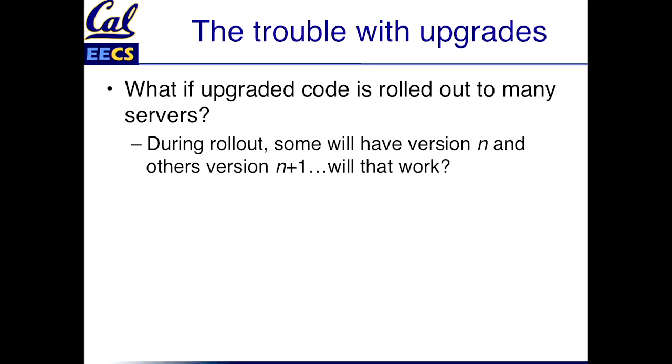Or in some cases, even if you're just running on one server, you might have an upgrade that takes a certain amount of time to apply, and you would not like to bring the system down for that amount of time. If you're running on n different servers, at any given time it takes a certain amount of time to roll it out to each of those servers. That means that at any given instance, some servers will have the old version of the code and some servers will have the new version. So is your app written in such a way that it could continue to work in that case, or do you have to guard against that?